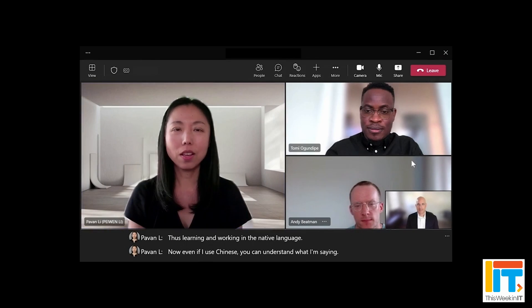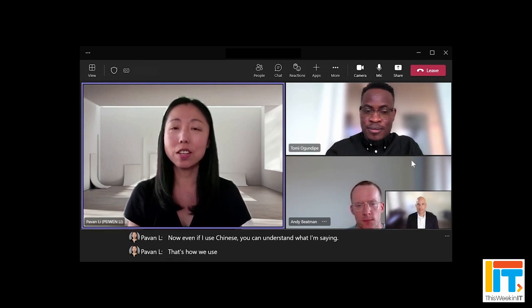If you're a Teams Premium user, you'll also get the live translation feature in 30 different languages. I'm not a Teams Premium subscriber so I haven't seen this in action myself, but it should help make meetings across language barriers much easier — and even possible in situations where they otherwise wouldn't be.